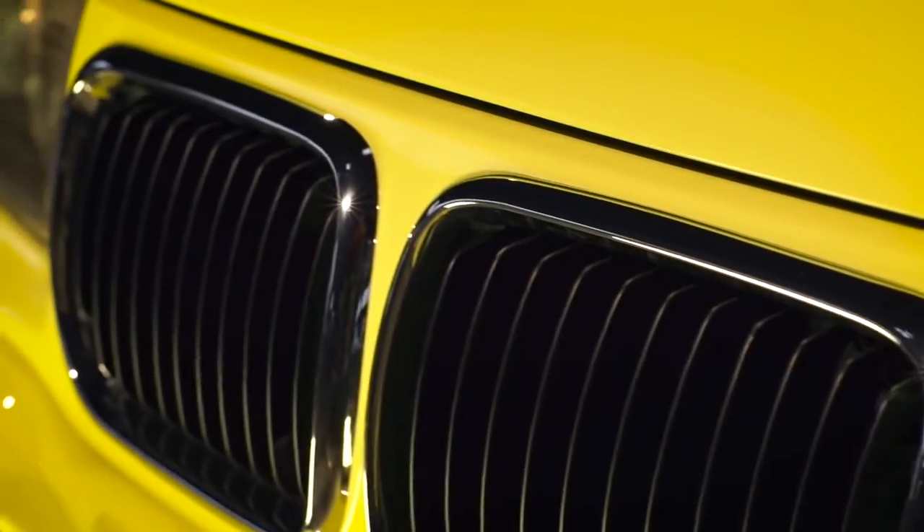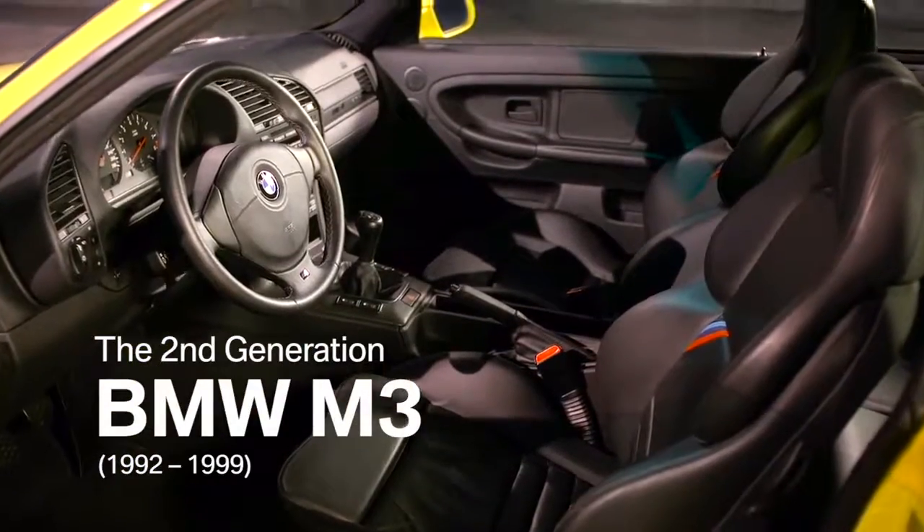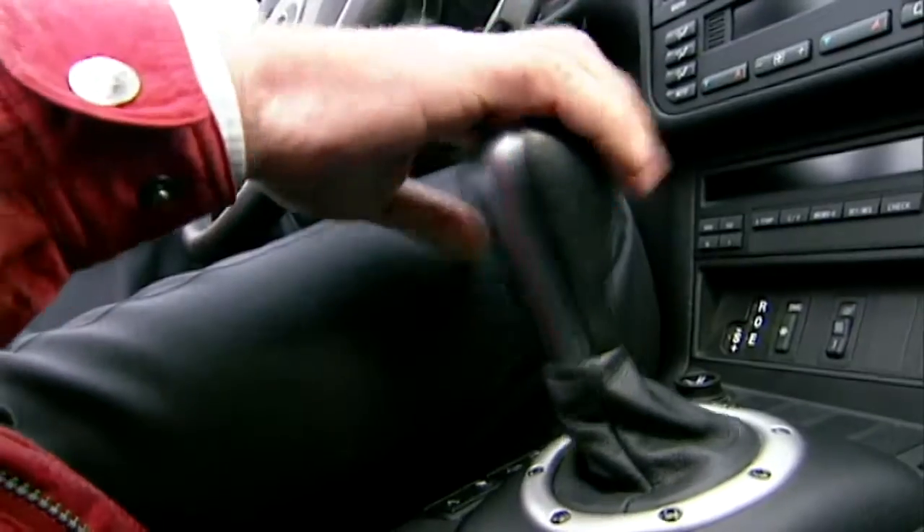The BMW M3, the second generation — subdued elegance, innovative technology, and a strong inline six-cylinder.